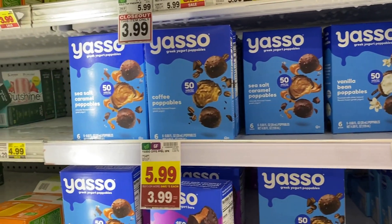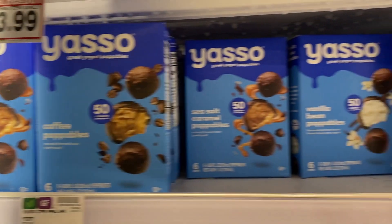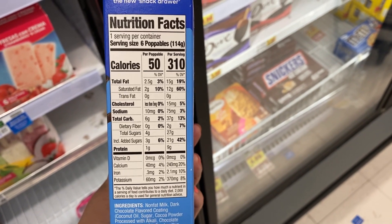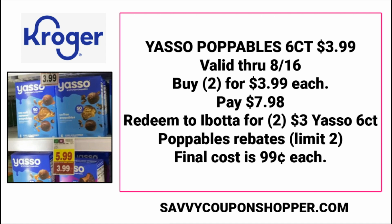This is a great deal on Yasso Poppable Bites. There are only six in this package and they retail for $5.99. They are gluten-free and they are delicious. They're on sale for $3.99. When you purchase three or more products, you're going to get $2 off — there are multiple products included in this promotion. You want to grab two of them because we do have Ibotta rebates for $3 cash back, and the rebate is a limit of two. So make sure you're grabbing another one of the items included in the promotion to get the $2 off. They're going to be $3.99 each, so you pay $7.98 and redeem to Ibotta for two of those $3 Yasso rebates — only valid on the six count. Final cost: $0.99 each. Awesome deal.